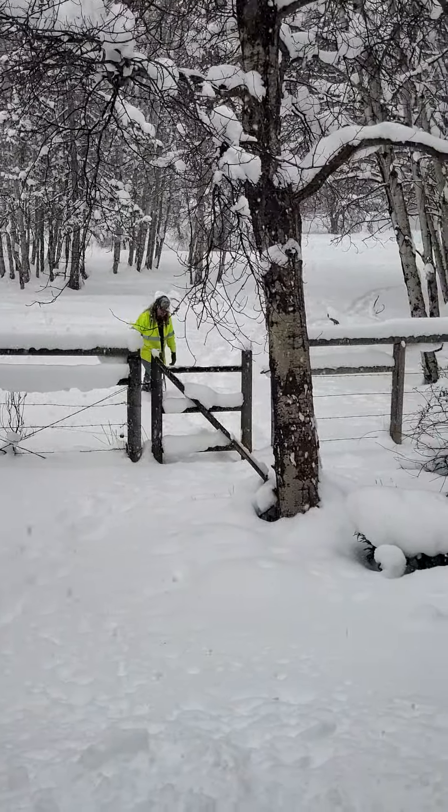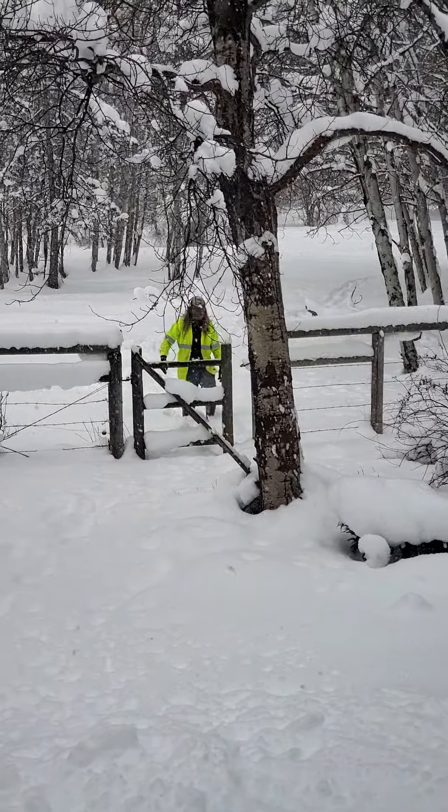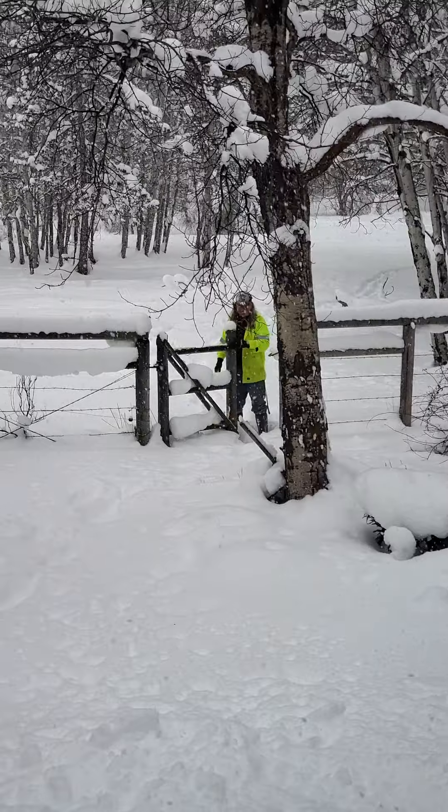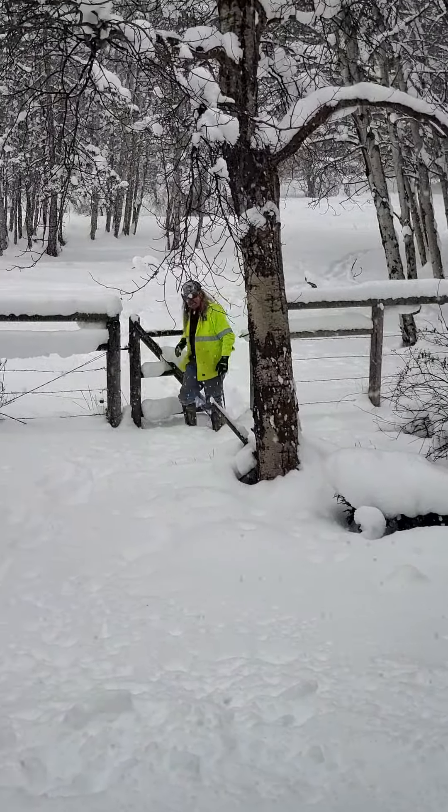Don't throw a snowball at me. Don't you do it. Do not throw a snowball at me. You be sweet to your wife — I got you on video, I got witnesses!